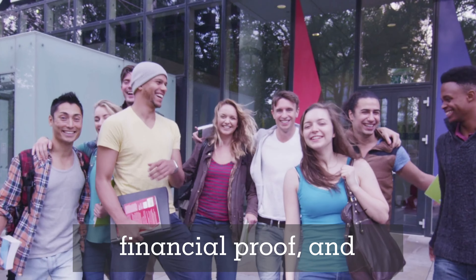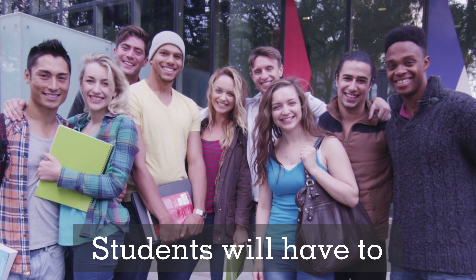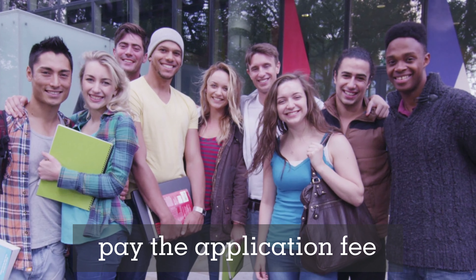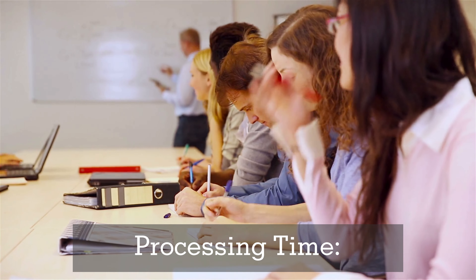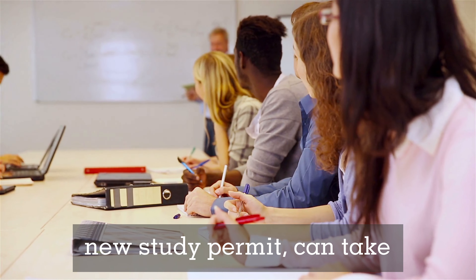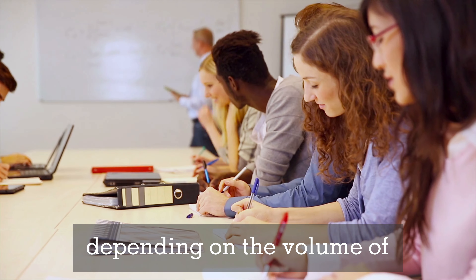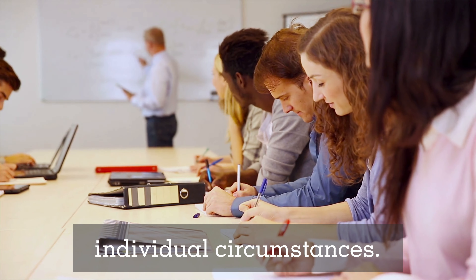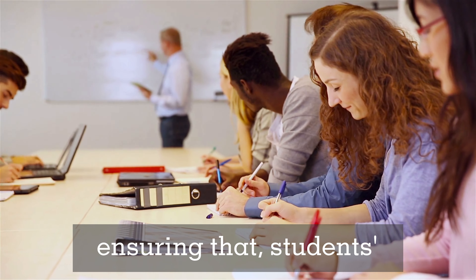Regarding the application process, it will include submitting a new study plan, financial proof, and other necessary documents. For fees, students will have to pay the application fee again, which currently stands at CAD $150. Processing time for a new study permit can take several weeks to months, depending on the volume of applications and individual circumstances.